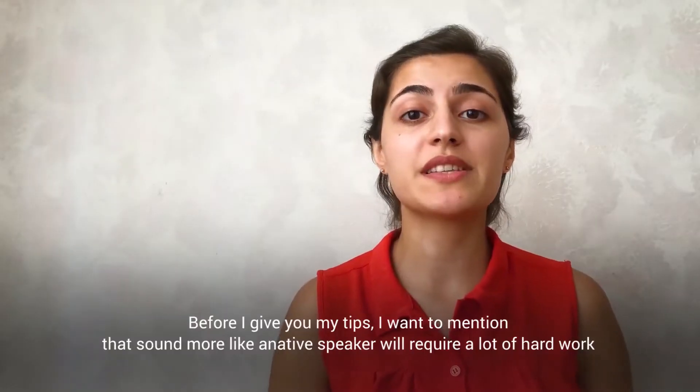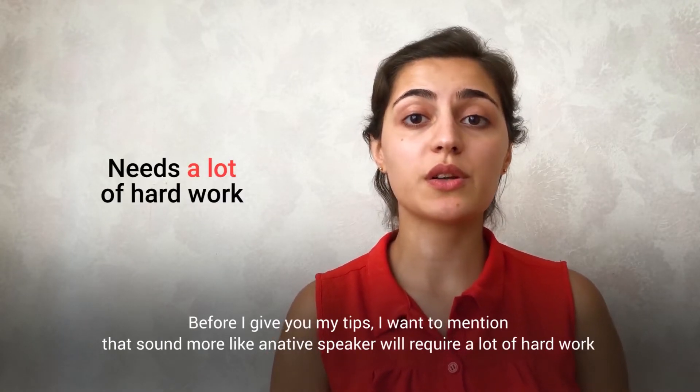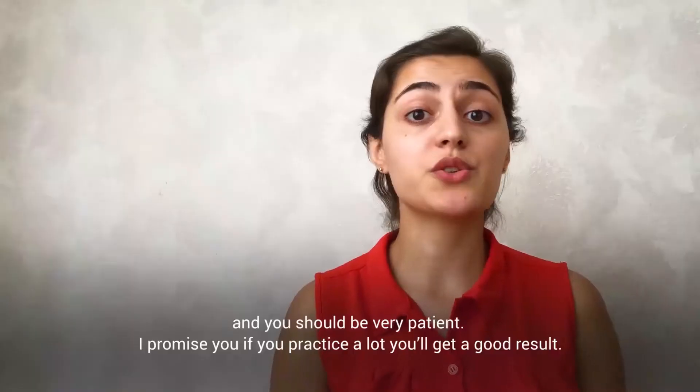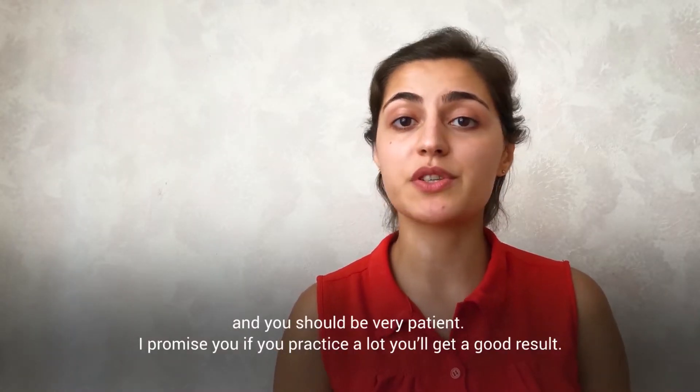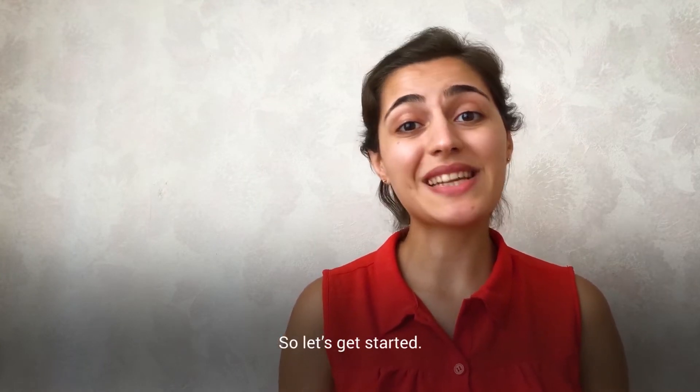Before I give you my tips, I want to mention that sounding more like a native speaker will require a lot of hard work and you should be very patient. I promise you, if you practice a lot, you will get a good result. So let's get started!